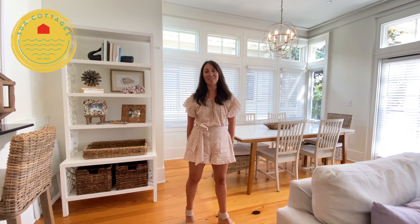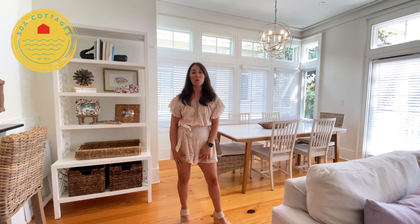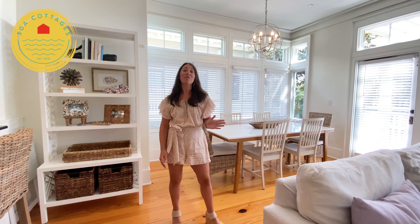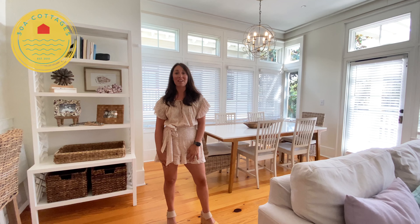Hey, it's Millie Patrick with 30A Cottages. I'm here at Beach Hat today. We're going to do a tour of this condo. It's a one-bedroom plus a pull-out, but it does have two full bathrooms. I think it's a great place for a small family or just a couple that's traveling, and I'm really excited to show you all of it today.